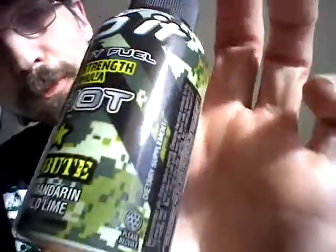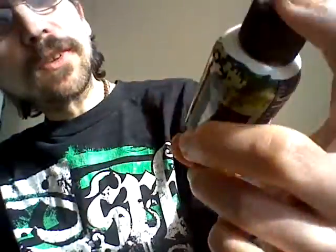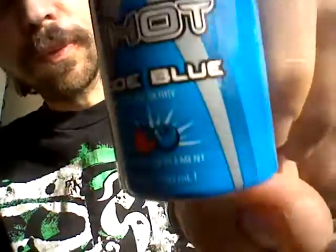Hey, this is Half-Calf-Half-Relax, brought to you by — well, not actually brought to you by, because they didn't provide nothing. Anyways, Half-Calf-Half-Relax, and we're going to do Rip It Today — Rip It Tribute and Rip It Code Blue.